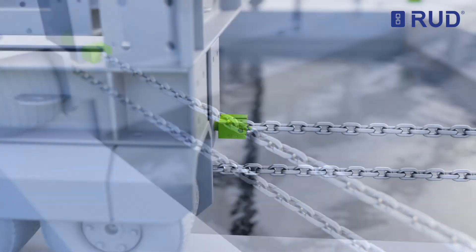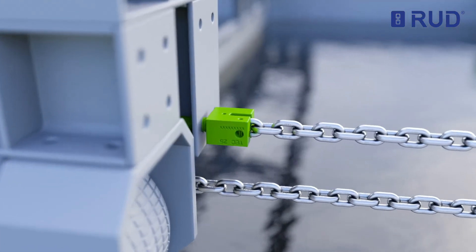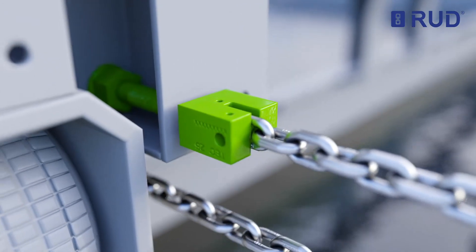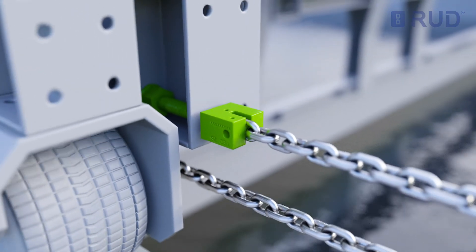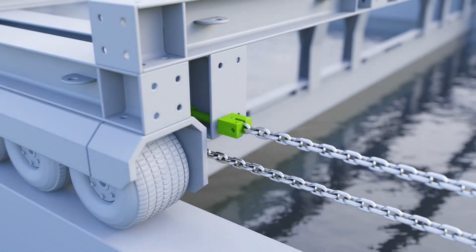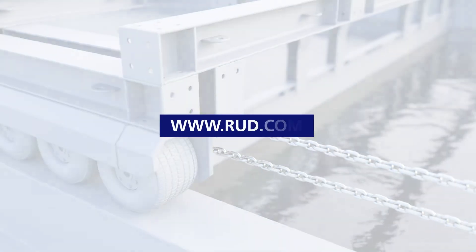The connection of the round steel chains to the support structures is ensured by the highly robust TechDOS chain and fastener, which guarantee 100% transmission of the chain operating forces without loss. If you have any questions or require further information, please visit us at rude.com.